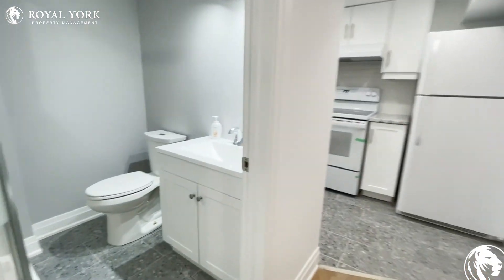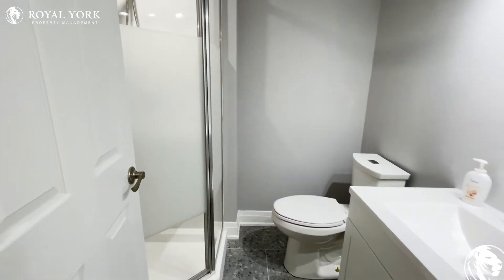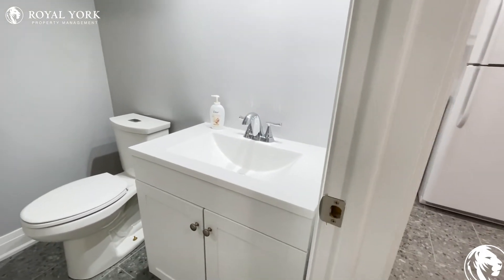And down the left is the bathroom. Stand up shower, beautiful countertops.